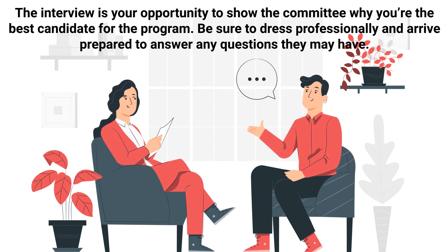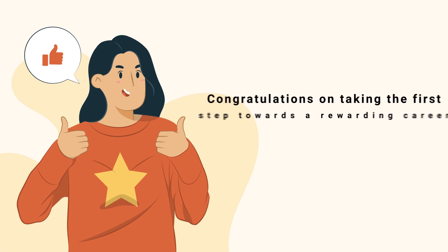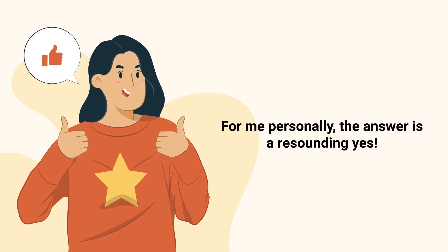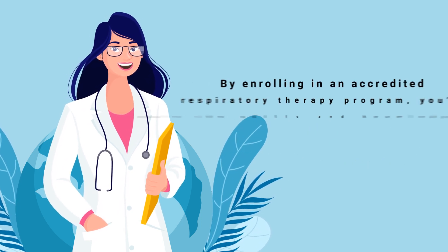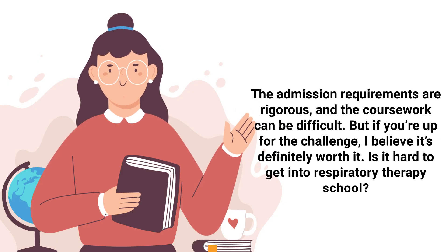Once you've officially been accepted into an accredited respiratory therapy program, it's time to enroll and begin completing the required coursework. Congratulations on taking the first step towards a rewarding career as a respiratory therapist. You may be wondering, is respiratory therapy school worth it? For me personally, the answer is a resounding yes. Respiratory therapists play a vital role in the healthcare industry and there is a high demand for qualified professionals. By enrolling in an accredited program, you'll gain the skills and knowledge you need to be successful in this rewarding career. However, respiratory therapy is not for everyone — the admission requirements are rigorous and the coursework can be difficult. But if you're up for the challenge, I believe it's definitely worth it.